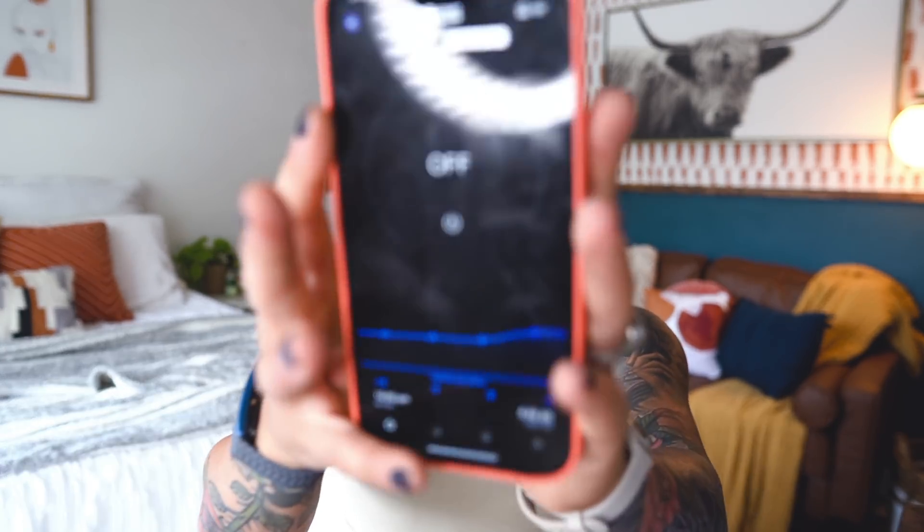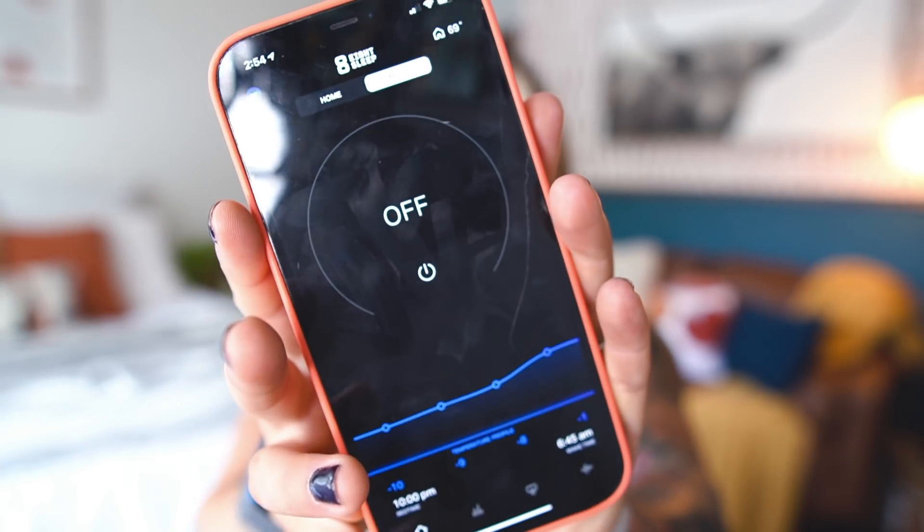So that was number one. Along with the Dyson fan and the Cozy Earth sheets — chef's kiss — but this is what I really wanted to talk about. I can't bring it in here because it's attached to my bed. I chose to get the cover rather than the actual mattress, because I have a Performance Sleep mattress and love it. I got an Eight Sleep.